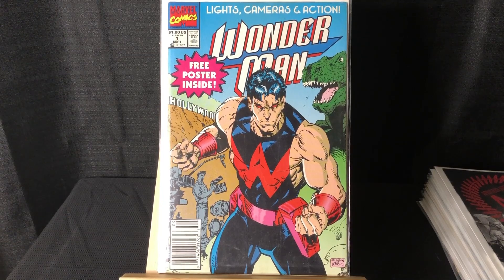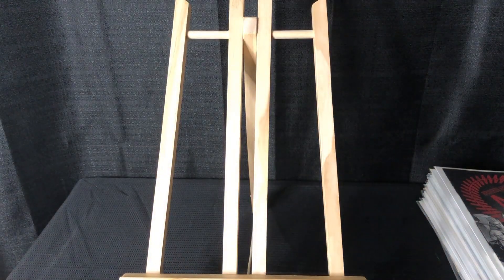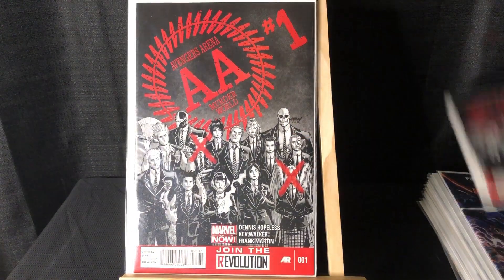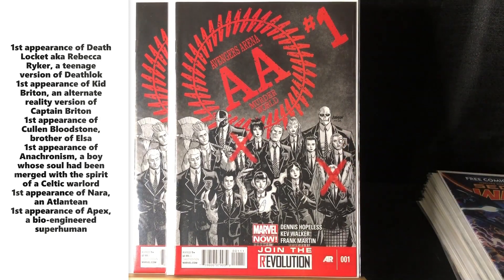Got Wonder Man from his 90s mini-series, issue #1, newsstand — figured it was worth the pickup. The poster is in there. I didn't look it up so I'll put it on screen, but I think there are a couple of first appearances in it — one of them is like Elsa Bloodstone's brother.